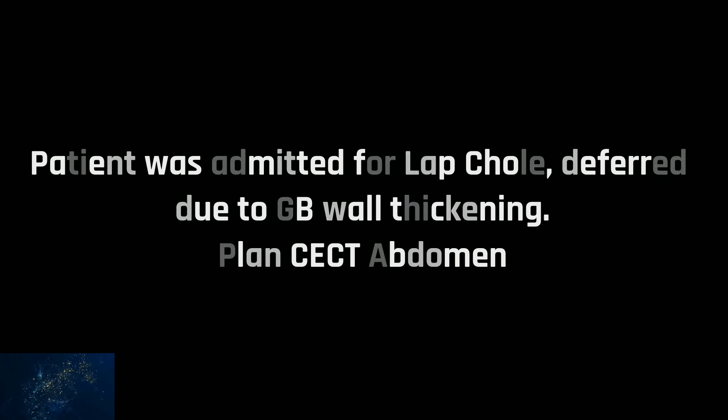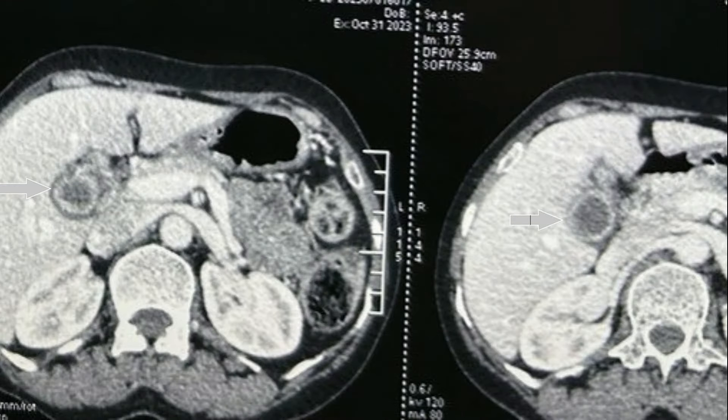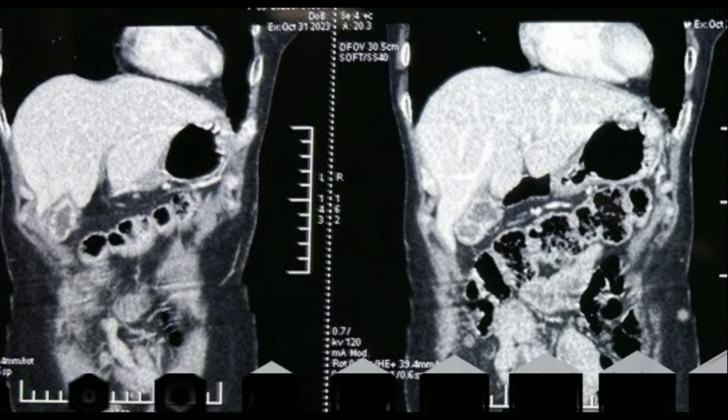This patient was admitted for laparoscopic cholecystectomy, but the procedure was deferred because of suspicious thickening and keeping her age of 55 in mind. We subjected her to CCT. The gallbladder wall was asymmetrically thickened with some irregularity near the fundic region, which you can appreciate clearly in the closer views. In the sagittal images, the thickening is well appreciated, and there are hyperdense foci in the wall of the gallbladder — these are one of the hallmarks for xanthogranulomatous cholecystitis.